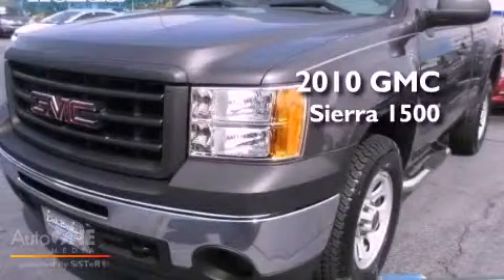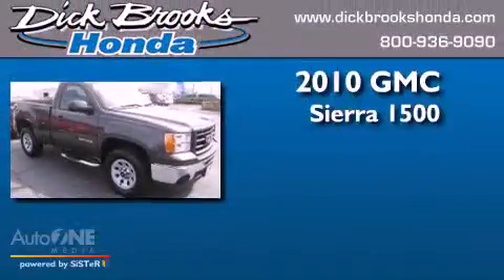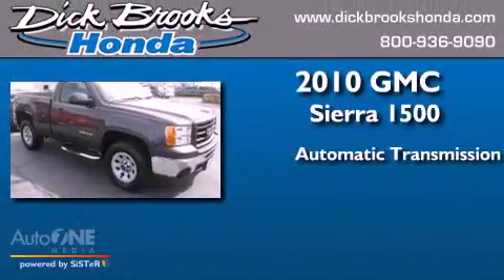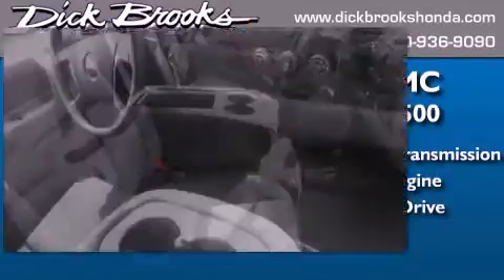This is a 2010 GMC Sierra 1500. This truck has an automatic transmission, a 4.8-liter V8, and the added capability of four-wheel drive.